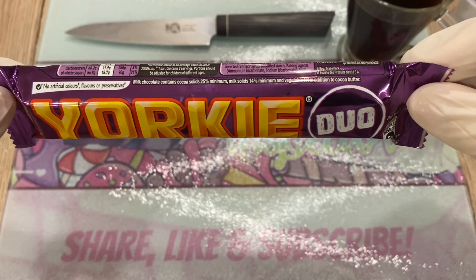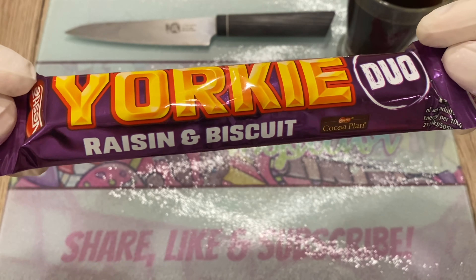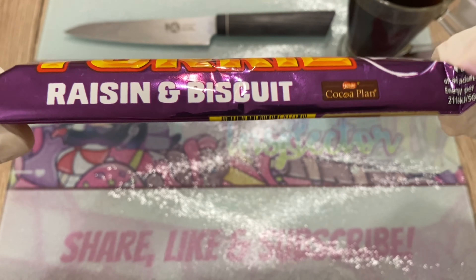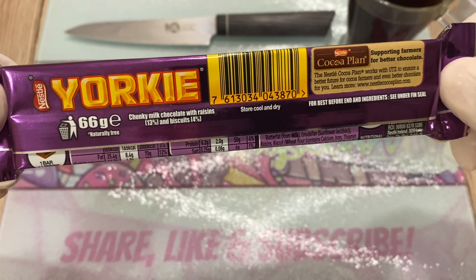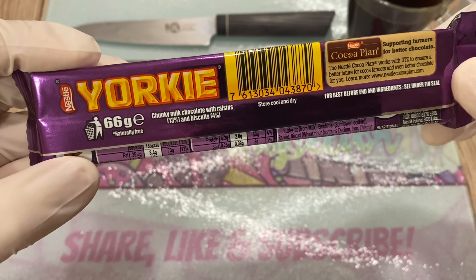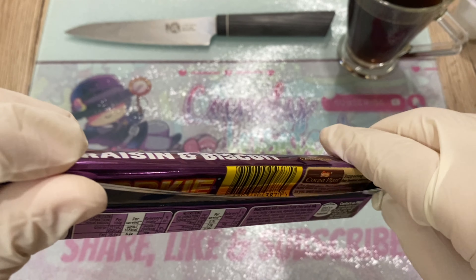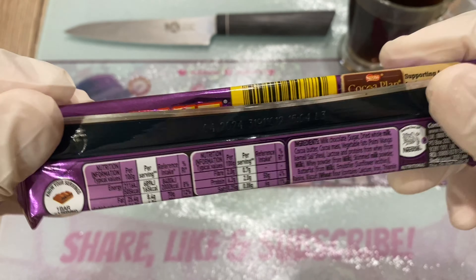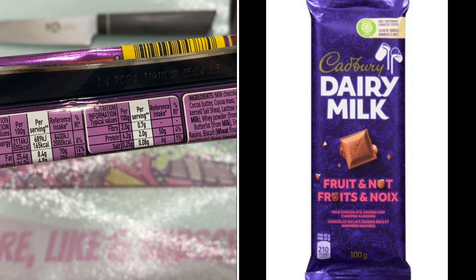Purple is one of my favorite colors — red, green, and purple. So now you know a little more about me. Yorkie in general has amazing chocolate. It's super delicious. I'm a huge fan of Cadbury Fruits and Nuts — I really love that bar.